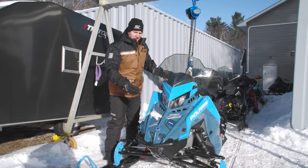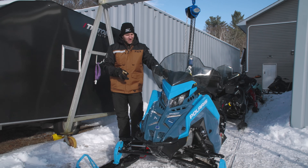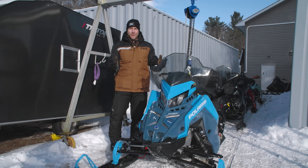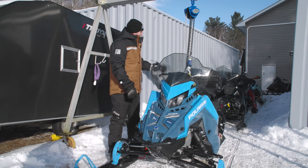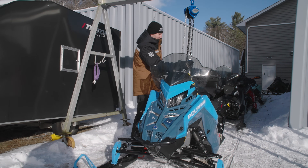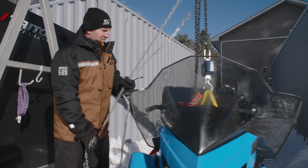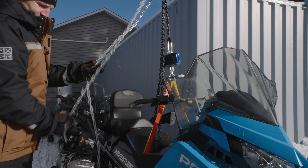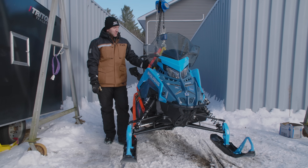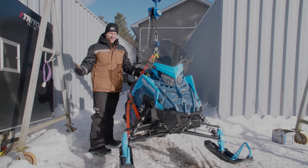This sled right here is a 2024 Polaris Adventure 137 with the 650 engine in it. It does have the 7S display, piggyback shocks, the rear storage bag that comes with it as shipped, and the two-up seat. I'm not really sure what we're going to compare this to — it's just interesting to know what it weighs. This tips the scales at 620.5 pounds. It's an adventure sled — who cares what it weighs, it's a great, comfortable sled.